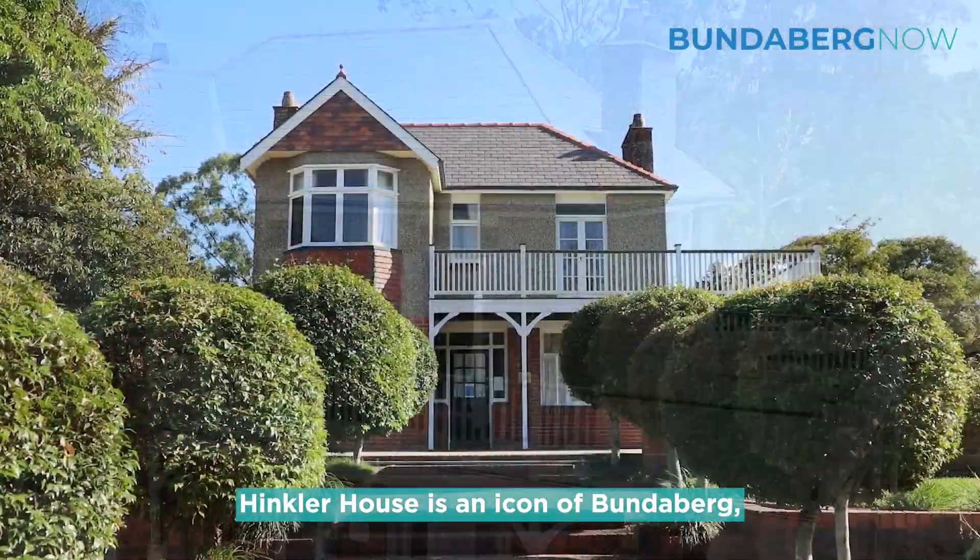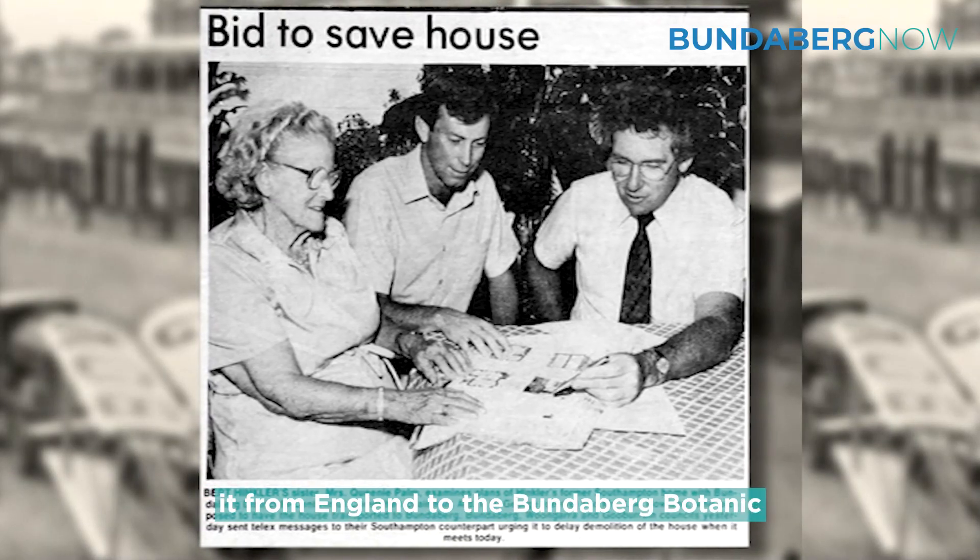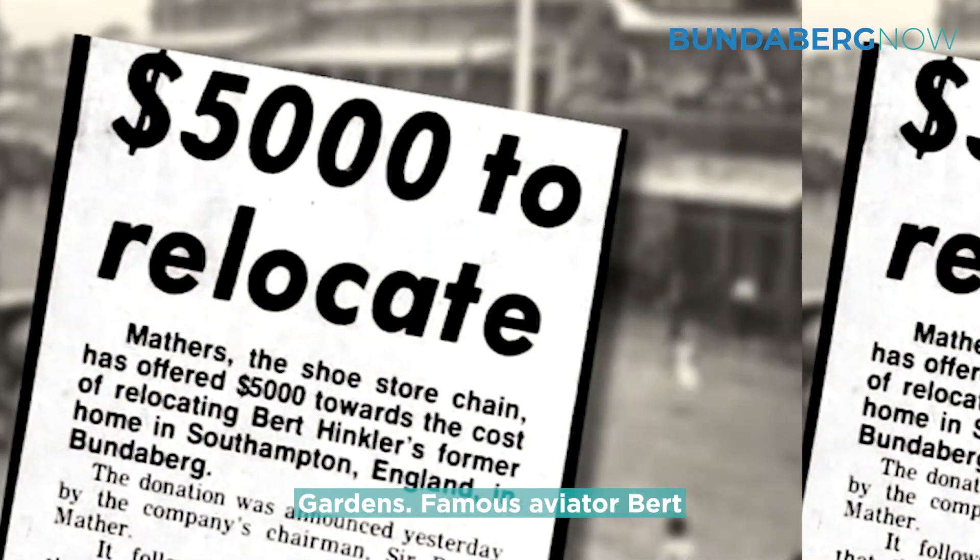Hinkler House is an icon of Bundaberg, and it took a very dedicated team to bring it from England to the Bundaberg Botanic Gardens.